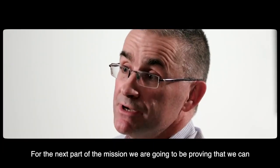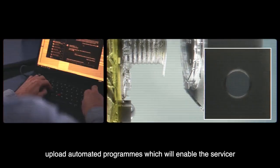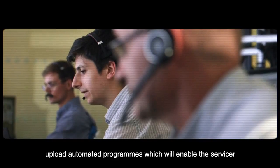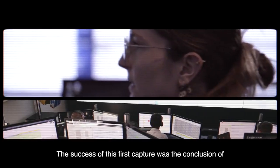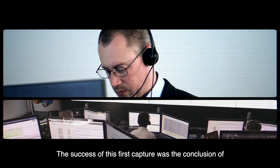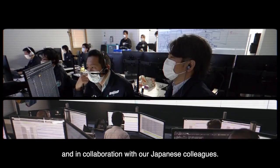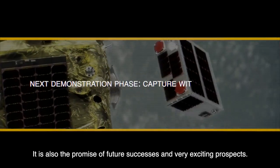For the next part of the mission, we're going to be proving that we can upload automated programs which will enable the servicer to run without specific ground commanding. The success of this first capture was the conclusion of a month of very hard work with the UK team and in collaboration with our Japanese colleagues. It is also the promise of future successors and very exciting prospects.